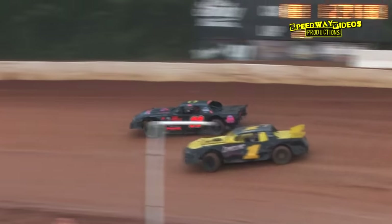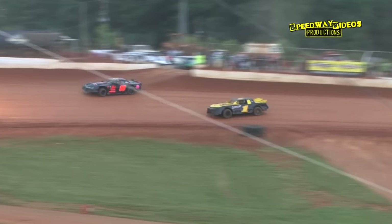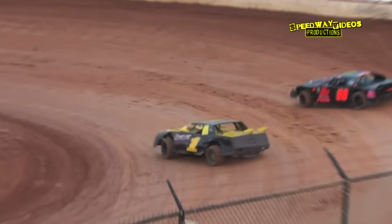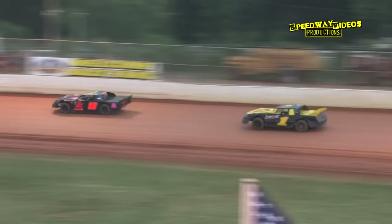Two down, four to go in the second heat. Brad Davis holding tough on the high line out of two. Bradley Luelling in the second spot, Charlie Bates in third, Nick Bernard in fourth, Jeff McLemore in fifth. Bradley Luelling and Brad Davis go side by side for a moment at turn two.